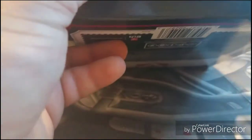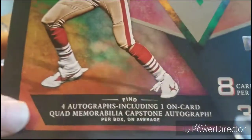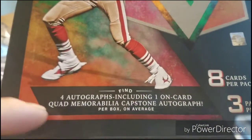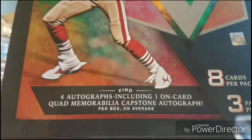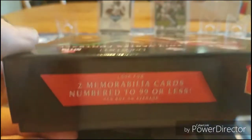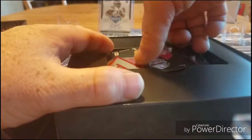I was reading the box — it says two memorabilia cards per box, numbered 299 or less. It also says four autographs including one on-card quad memorabilia capstone autograph per box. So you get four autographs with an on-card and two memorabilia cards — that's awesome per box on average.